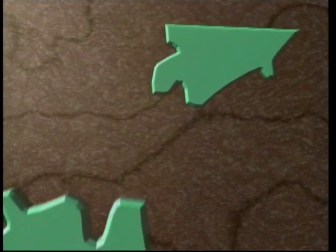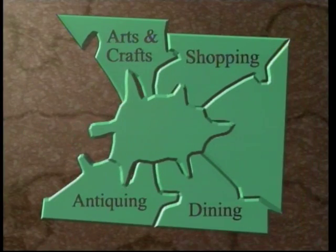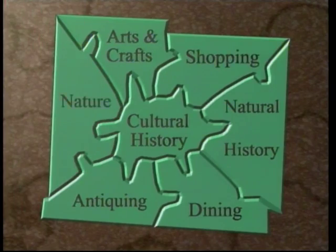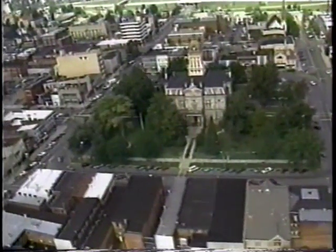Like pieces of a puzzle, the sights and sounds of Licking County come together to paint a picture. From north to south, east to west, the picture is complete and you will find yourself on the road to fun and adventure. All roads lead to Newark, the hub of Licking County and a good place to start your tour.